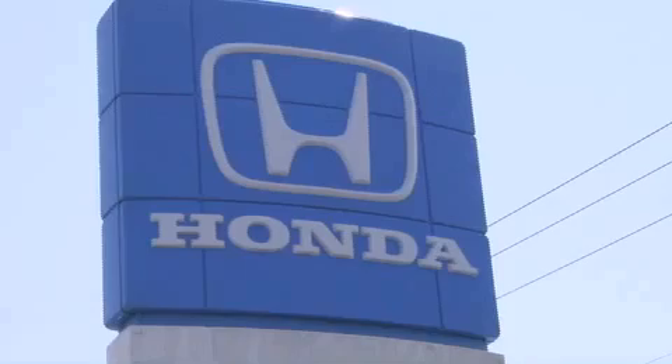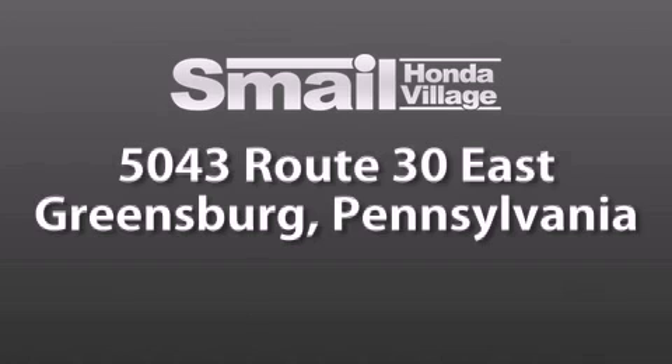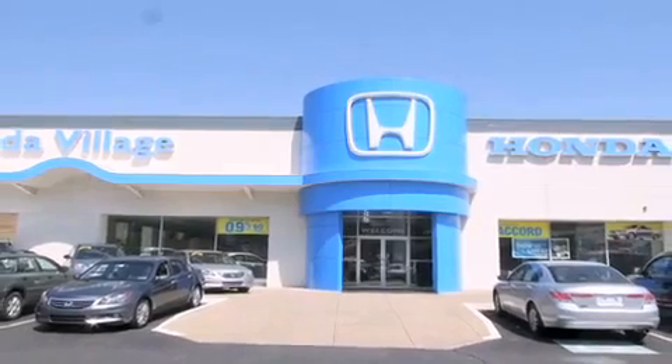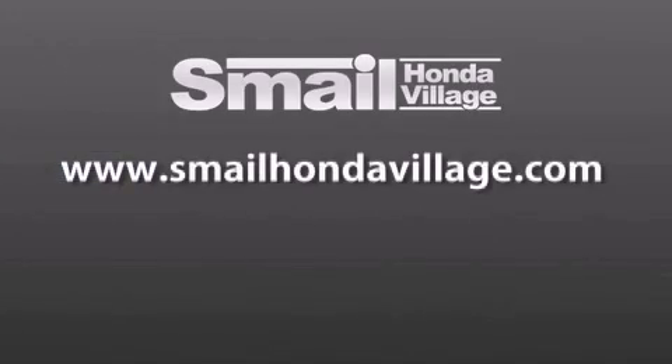Smale Honda Village is conveniently located at 5043 Route 30 East in Greensburg. We are less than a half a mile from the Westmoreland Mall. Contact us today to find out about our financing specials and leasing offers. And make sure to visit us at SmaleHondaVillage.com.